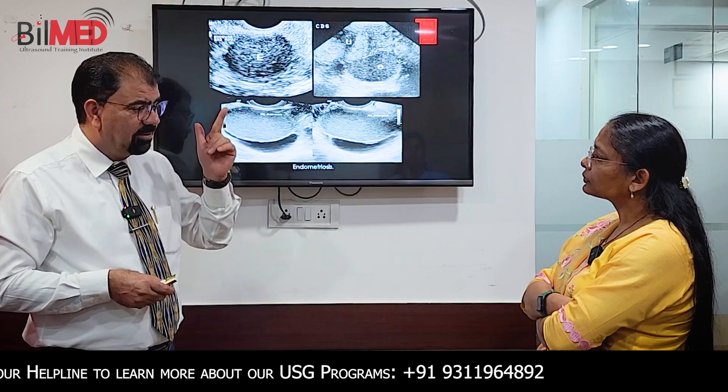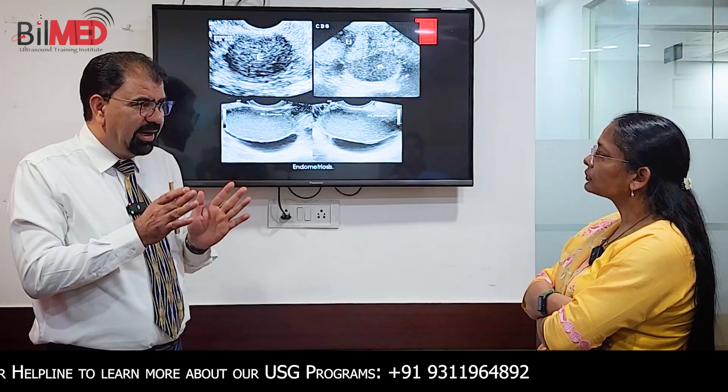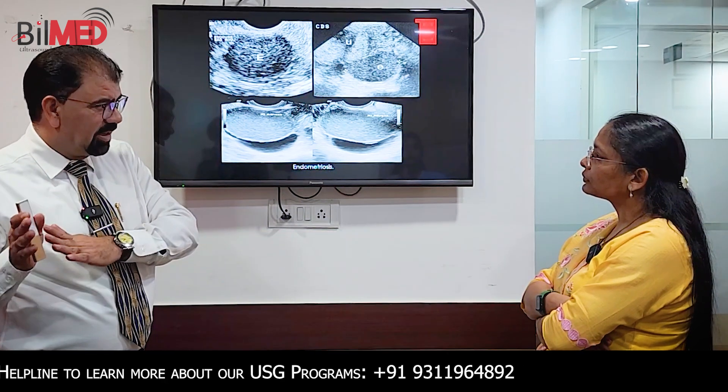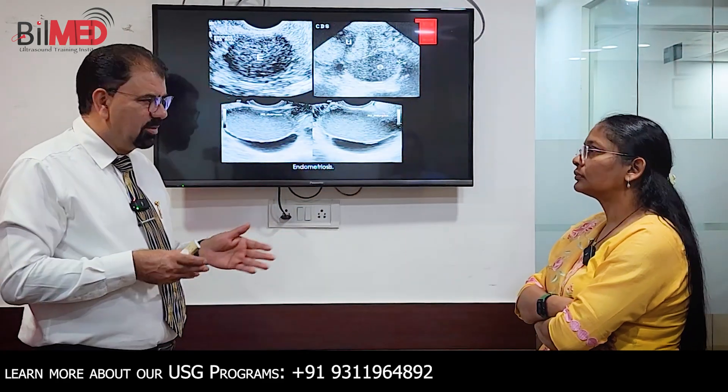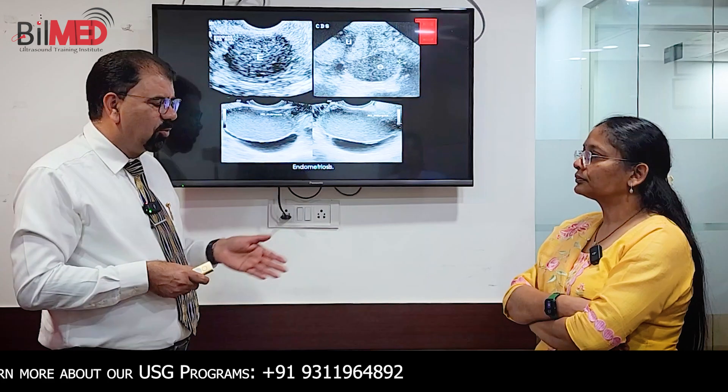You have to correlate clinically — that is very, very important. If the pain is dull and persistent, that is not going in favor of endometrioma. But if it is cyclic, that is going in favor of endometrioma. So these were some quick pointers where you can say that you are on the right track and dealing with an endometrioma.